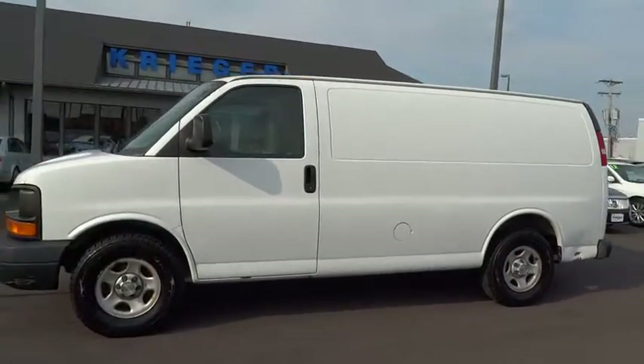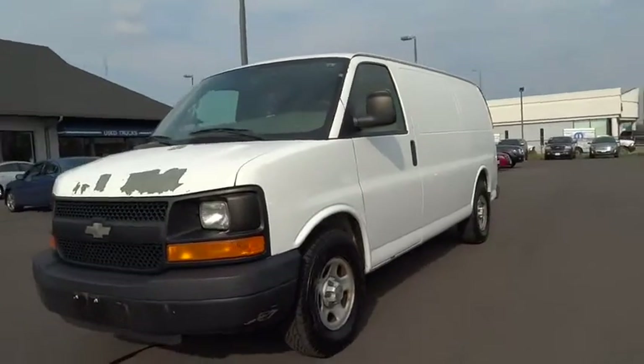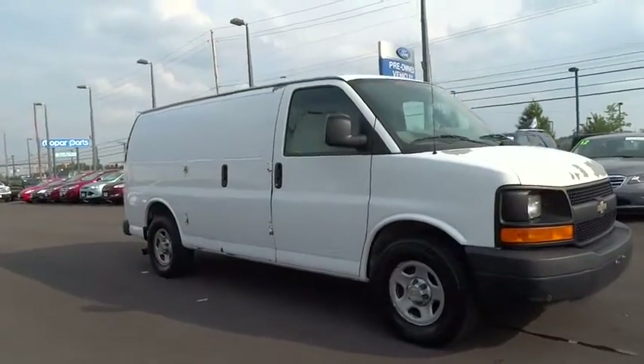The 2007 Chevy Express Cargo van is ready to handle all of your work tools, carpooling to work, or running the kids to soccer. This vehicle has less than 145,000 miles.